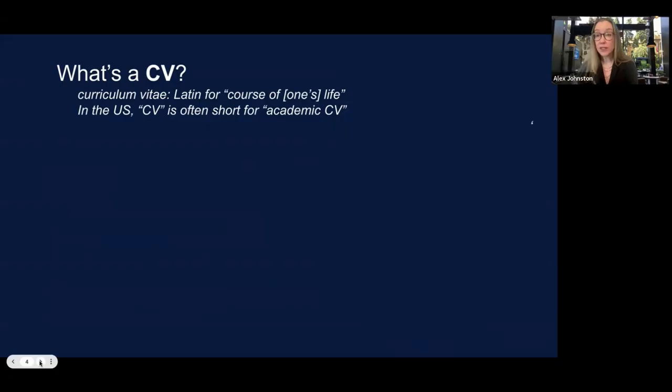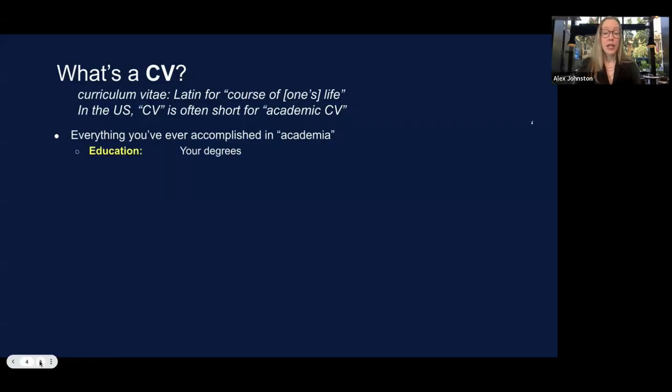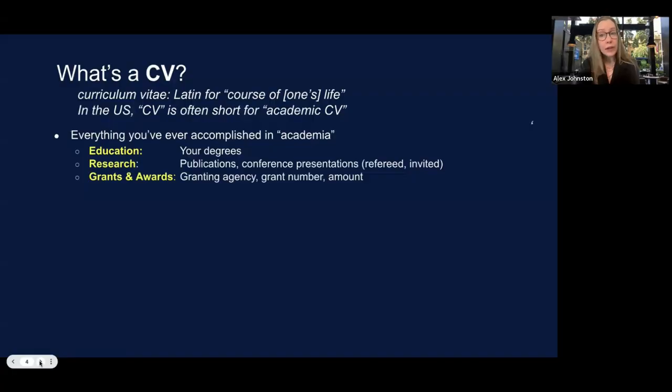We have to start with: what's a CV? In the U.S., when I hear CV, I think academic CV — basically a list of everything a person has accomplished in academia. Sections typically include educational degrees, then research, which covers publications and conference presentations with all details listed — dates, whether they were refereed or invited — grants and awards with agency numbers and amounts.